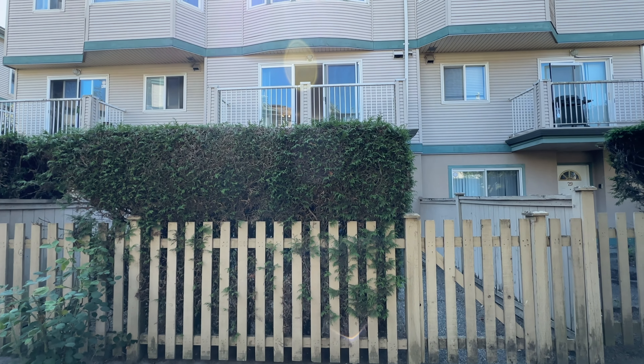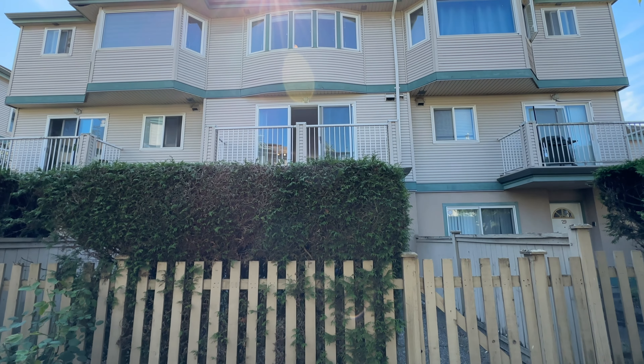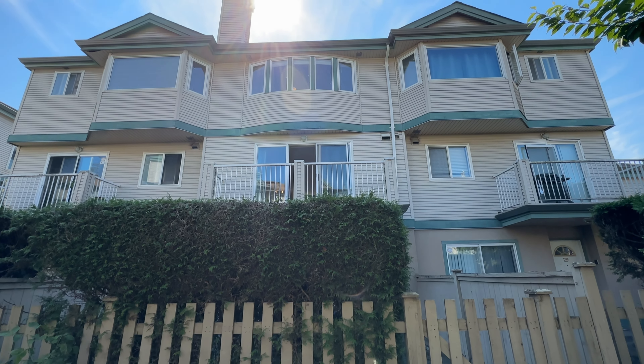Outside, this well-maintained strata has recently updated with a brand new roof, gutters, and skylights for the home.